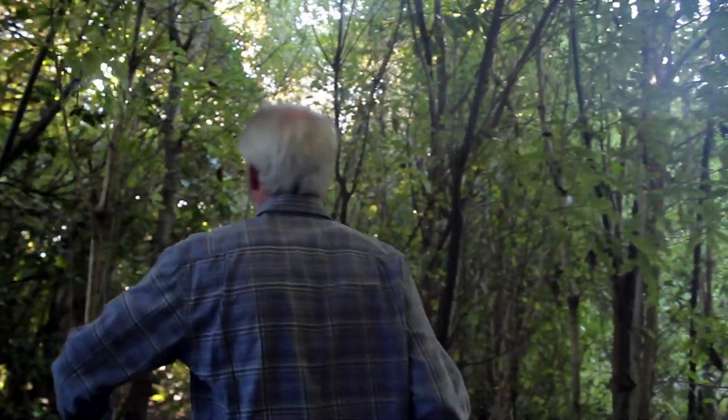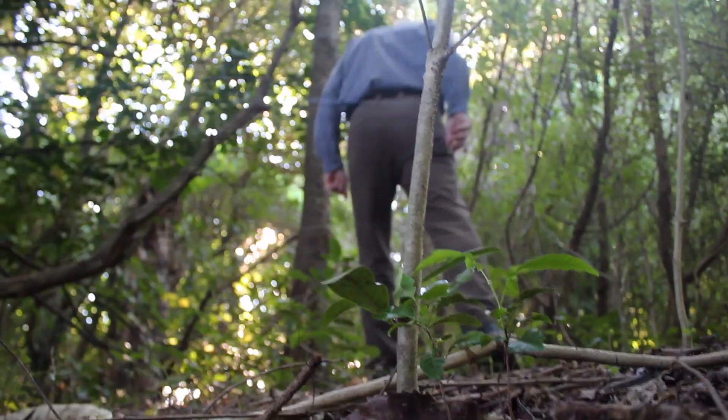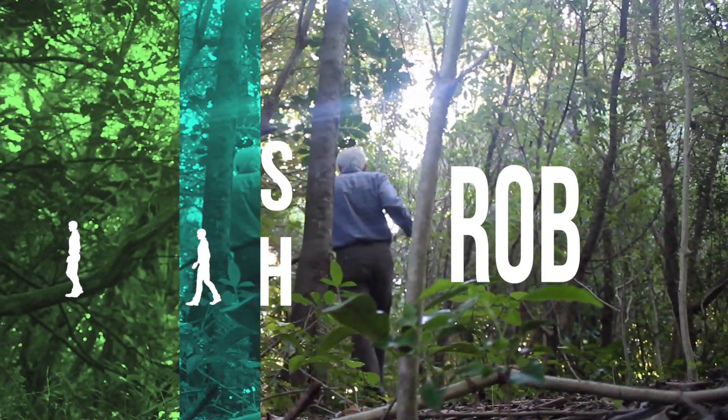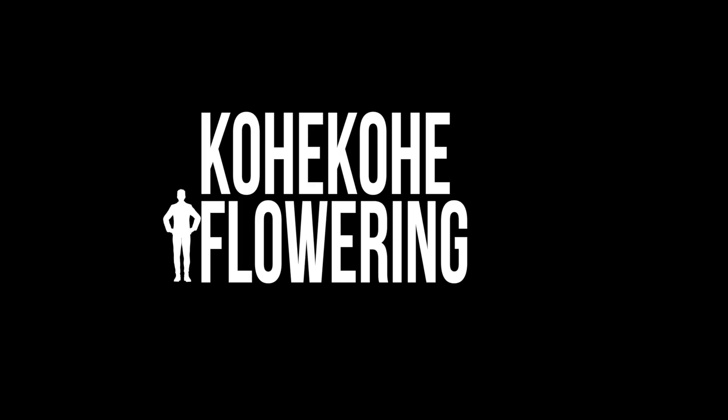Hi, my name's Rob Cross. I'm Program Manager Biodiversity for Kapiti Coast District Council. One of the really cool things about my job is I get to look after places like this, which is Russell Reserve in Waikanae. It's an amazing place — it's a remnant of the old native forest that was typical of the Waikanae and Kapiti Coast area.